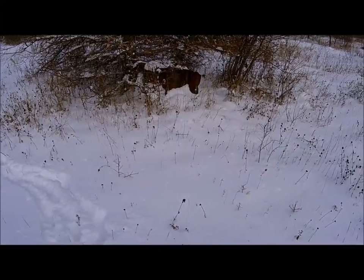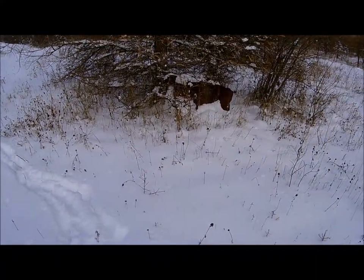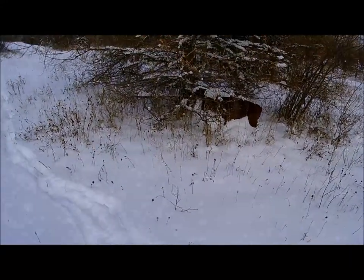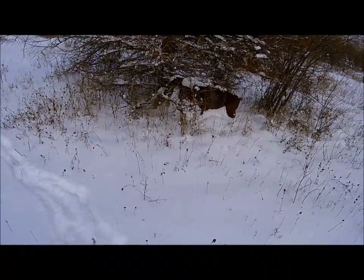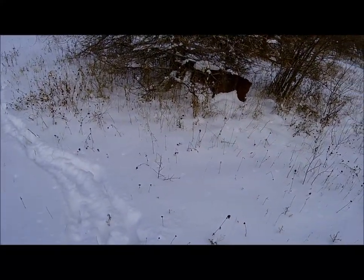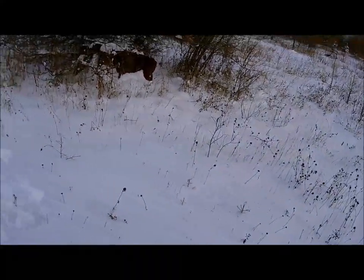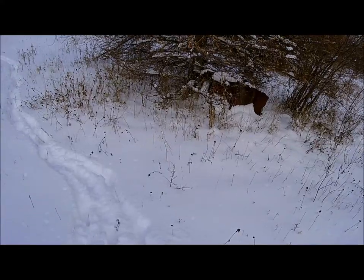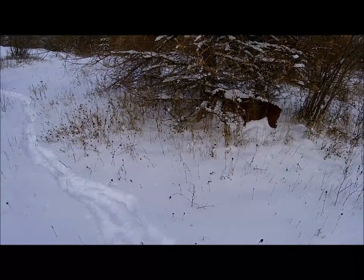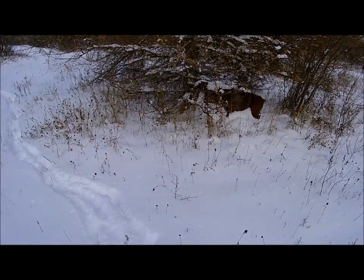Even way out here there are old bits of metal — looks like part of an old tin wood stove. There was probably a cabin here 100 years ago or something. Not too much sign of it left except for that. But it just shows you that in an emergency or a survival situation, it doesn't seem to matter where you go, there are resources.